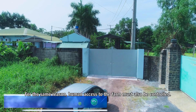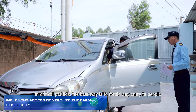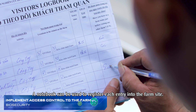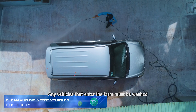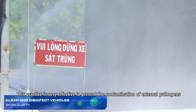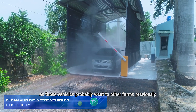For the same reason, human access to the farm must also be controlled. In critical periods, the best way is to forbid any entry to people who do not work on the farm. A notebook can be used to register each entry into the farm site. Any vehicles that enter the farm must be washed and then disinfected at the entry gate, as those vehicles probably visited other farms previously.